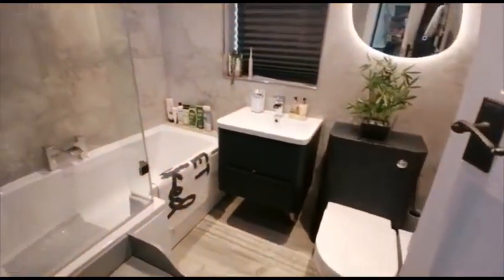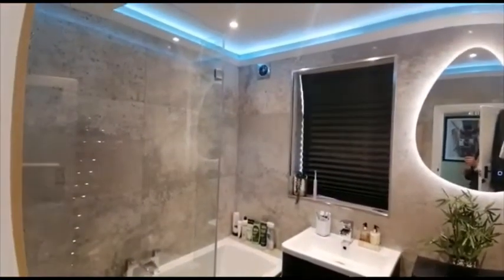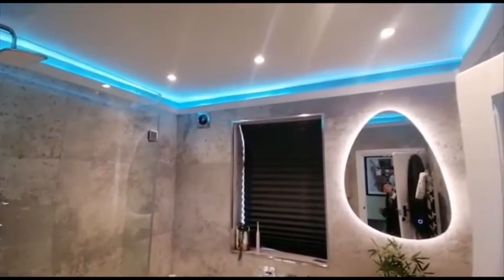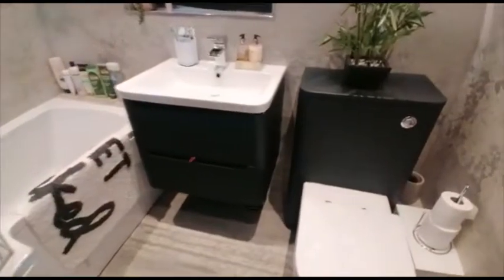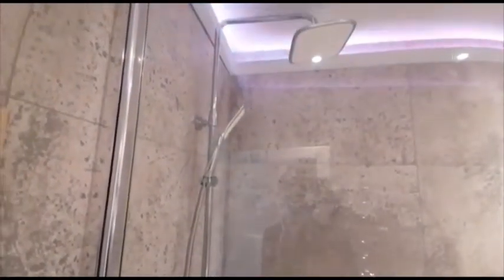Moving upstairs, we've got the bathroom — a really great room, as you can see, fully tiled. The lighting is really modern, and there's a power shower.